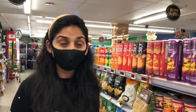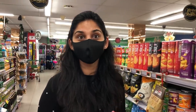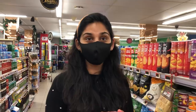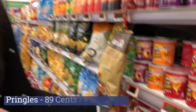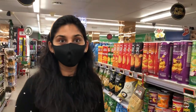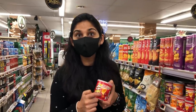Pringles is my favorite chips! There is a story about Pringles — about 10 years ago when I went to Switzerland, I was hungry and I came to buy Pringles. I love Pringles, it's my favorite.